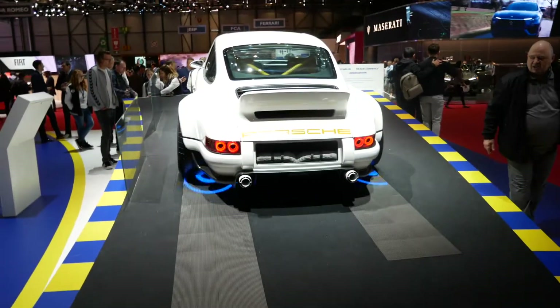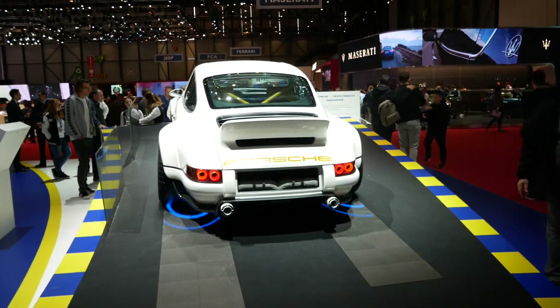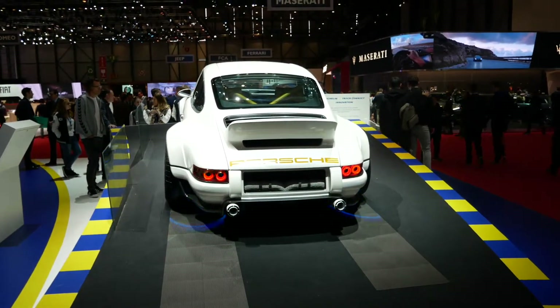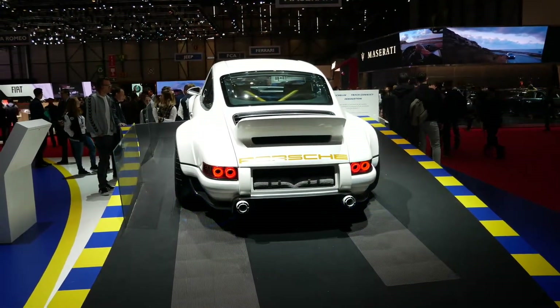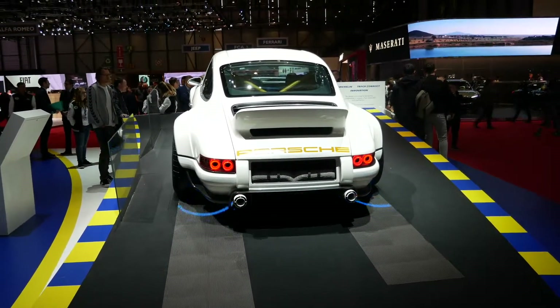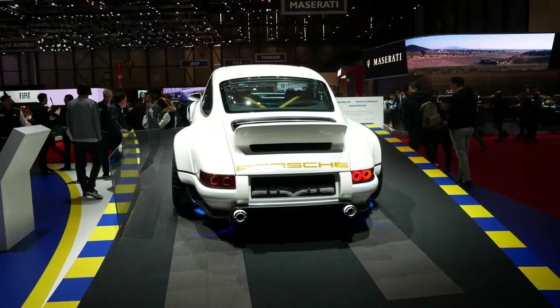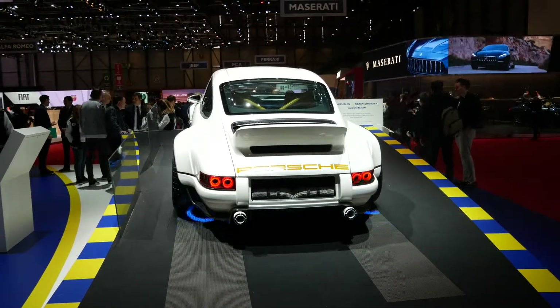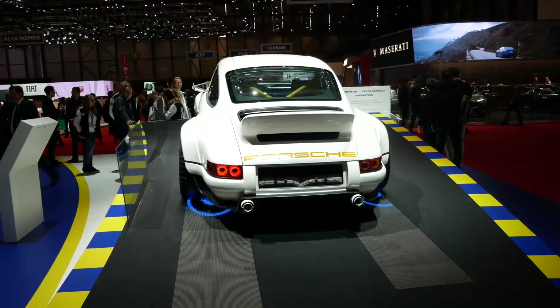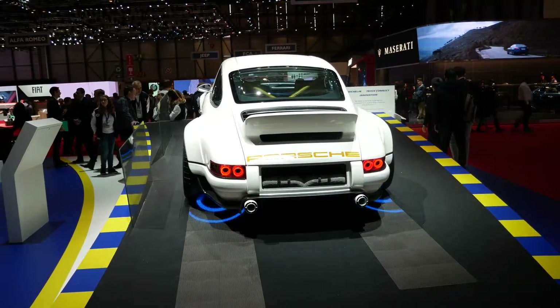Our own GT3 is fast with the same amount of output, but weighs considerably more at 1,350 kg. Both Mario Franchetti and our own Chris Harris had significant input as test drivers. The cars will be built at Williams' Oxfordshire base in a plant dedicated to the manufacture of this car.